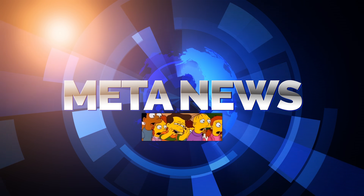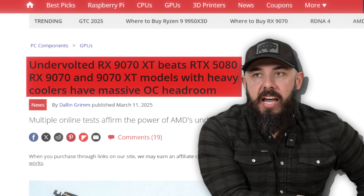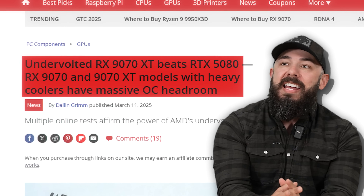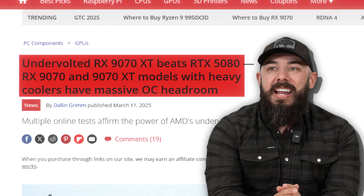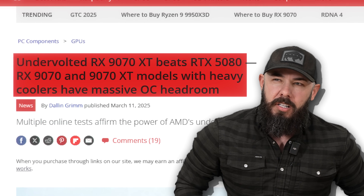Stop — he's already dead. An undervolted RX 9070 XT — yes, undervolted card — beats the RTX 5080. RX 9070 and 9070 XT models with heavy coolers have massive overclocking headroom.